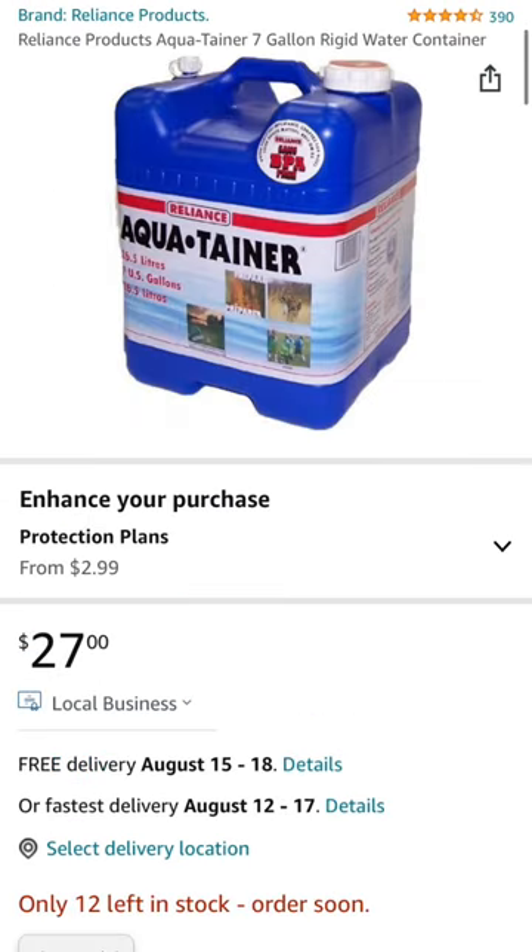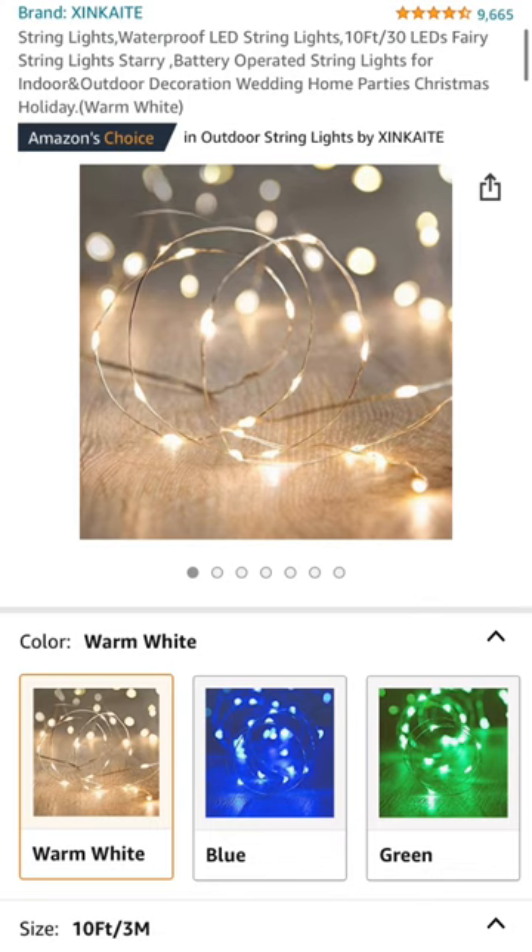Next is the seven gallon water container. We don't go on a camping trip without it. And lastly are some battery operated twinkle lights, which are really great in your car once the sun goes down.